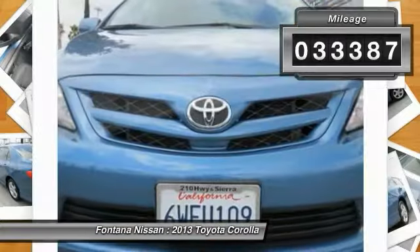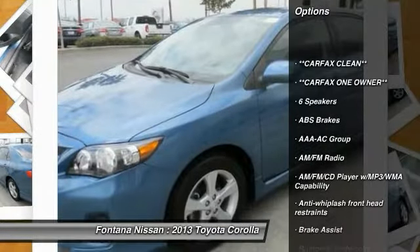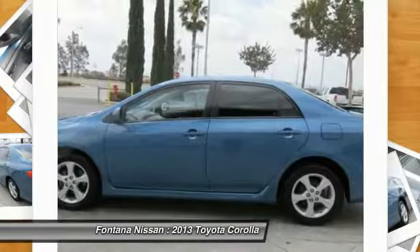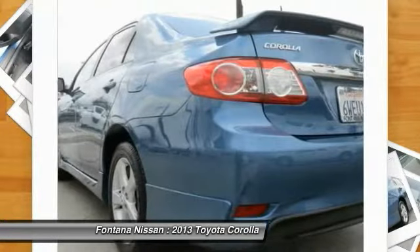Here are some of this vehicle's great options: dual airbags, AM/FM/CD/MP3 radio, fog lights, electronic stability control, rear window defroster, panic alarm, brake assist, front bucket seats, driver vanity mirror, and front reading lamps.